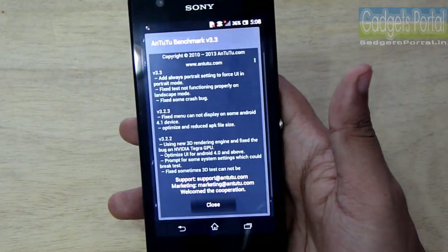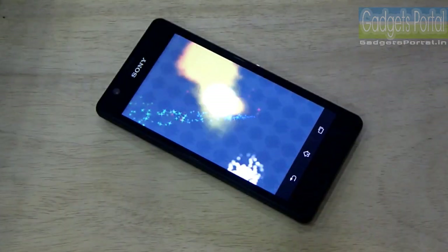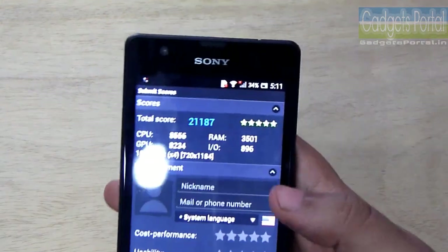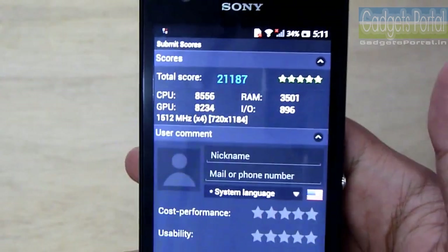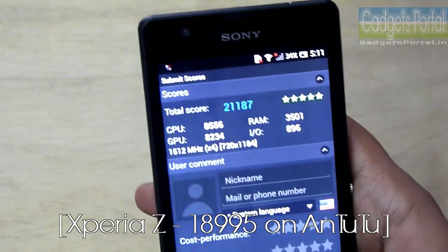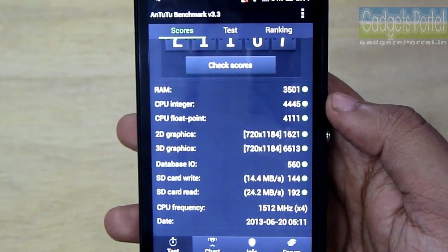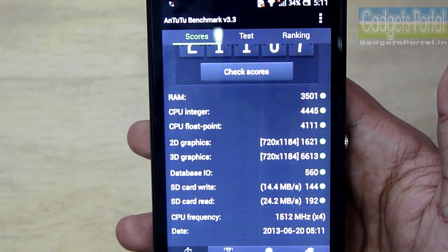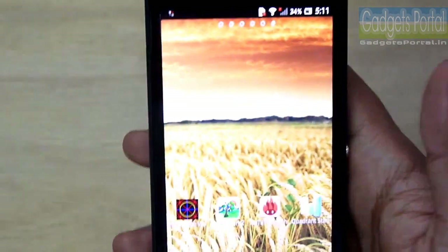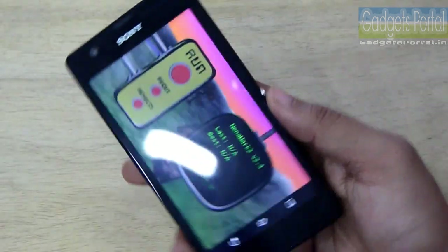Now let's run the AnTuTu benchmark. We got an excellent result of 21,187 total, which is better than the Xperia Z and Galaxy Note 2, and almost near the Galaxy S4. But we should not forget that this is a 30,000 rupees phone, so this is the best phone under 30,000 rupees. The 3D graphics result is very good, and actually the lower resolution of this phone is helping achieve these amazingly great benchmark results.